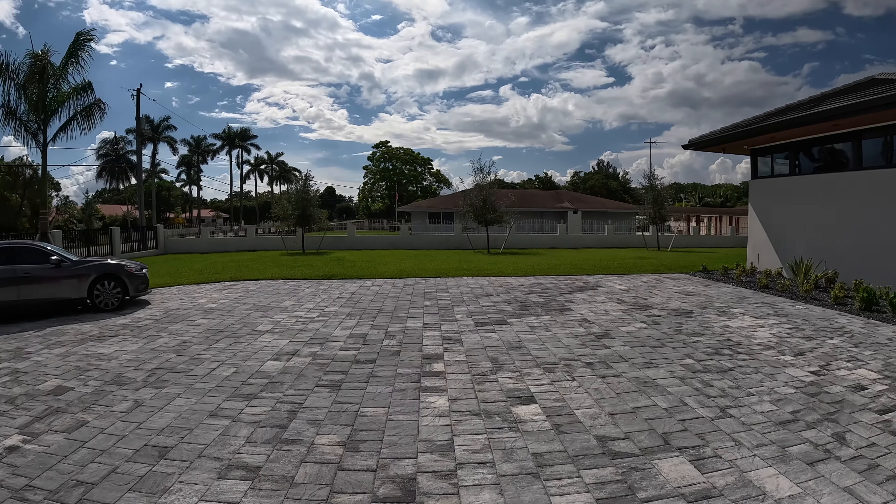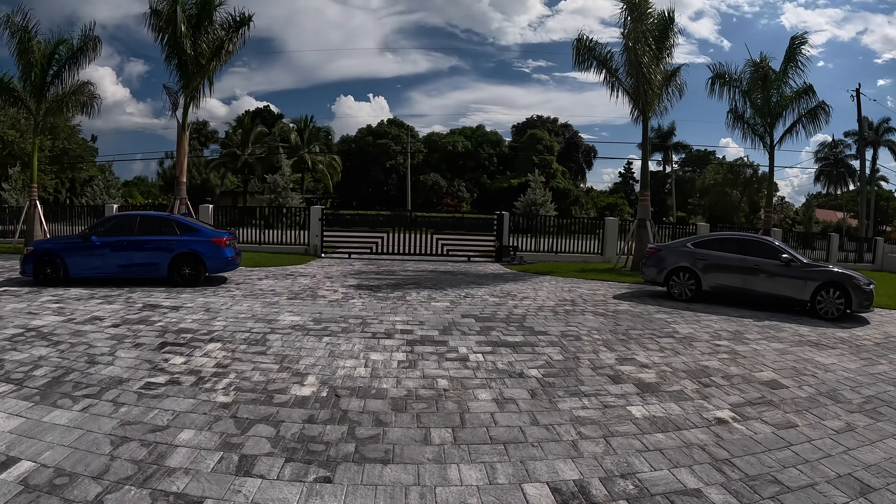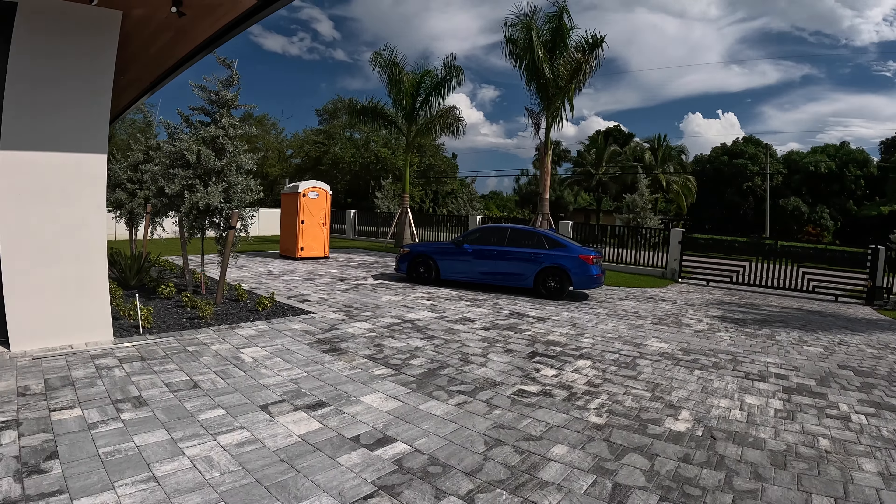Welcome everybody, my name is Cassian and I'm a realtor with the Prasad Group. Today, I am in Miami. I'm going to show you this wonderful home that sits on just over an acre of land.